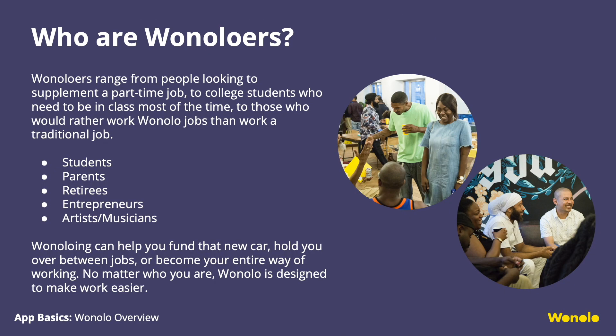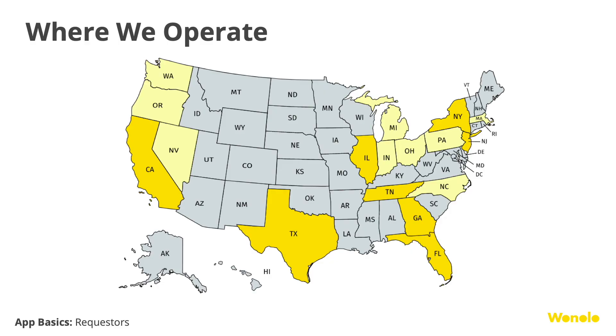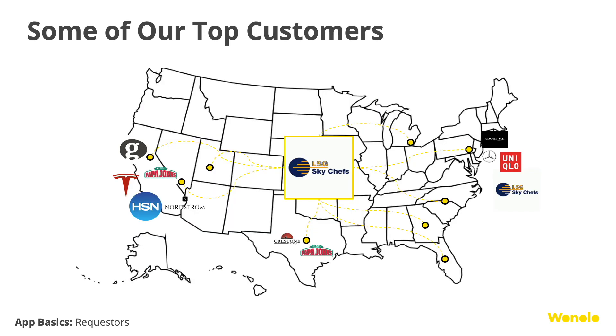Who are Winoloers? A Winoloer is anyone who wants to earn money. No matter who you are, Winolo is designed to make work easier. Requesters are the companies who request your help on the Winolo platform and want help connecting with individuals like you, who are interested in filling their short-term needs. Winolo operates in most major cities and surrounding areas in the U.S. Wherever Winolo is active, you can potentially accept those jobs — for example, if you live in Los Angeles and are visiting San Francisco, you can accept jobs in the Bay Area.